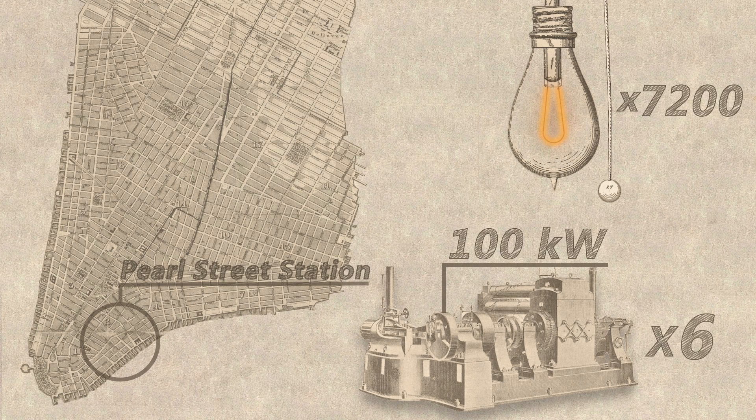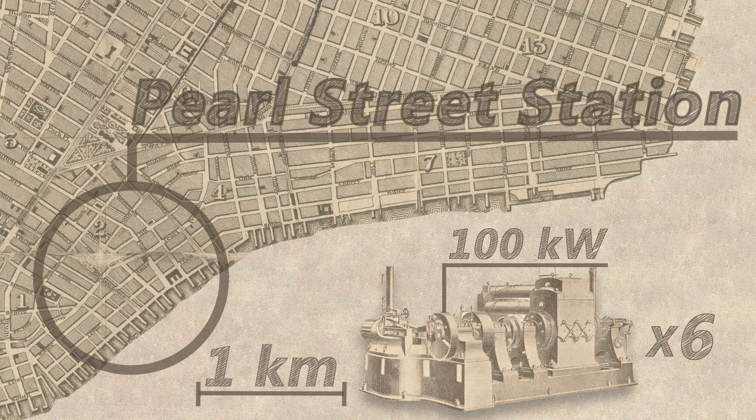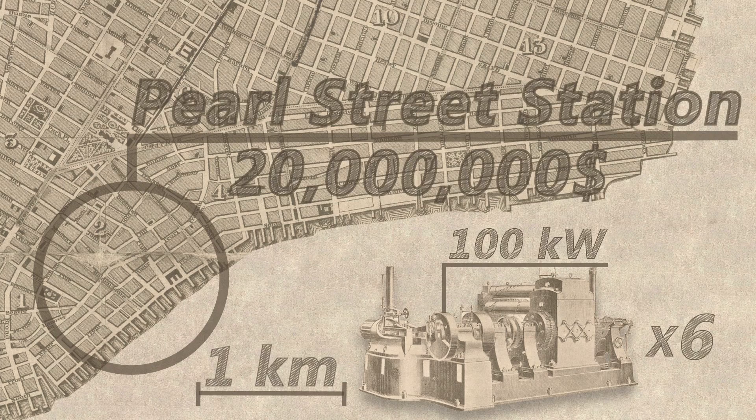Even then, the project ran an operating loss for its first two years. Setting up this system was a bold business move. The machines, the conduits, and the 30 kilometers of wiring needed for it were expensive, at a cost of $300,000 — or about $20 million in today's money. The expensive lower Manhattan real estate didn't help either, but Edison's placement of the Pearl Street station was vital to the success of the idea, as it had the population density to make the project financially viable.